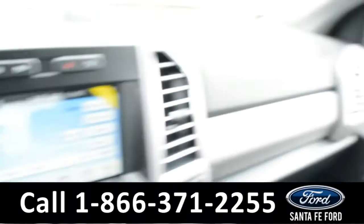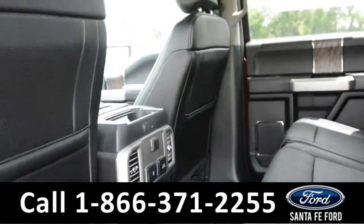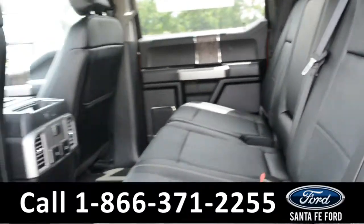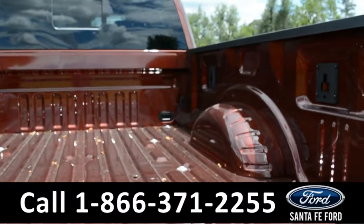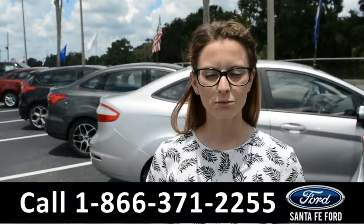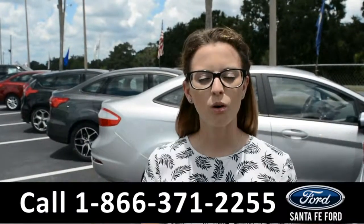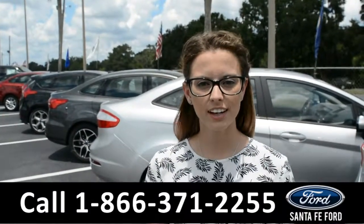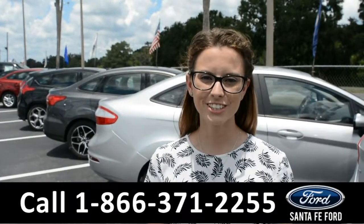Now let's take a look at the back. Here is a quick look at the back seat and a closer look at the bed of the truck. For more information on this new Ford, give us a call at the number below or feel free to check us out online at SantafeFord.com. I'm Sierra — hope to see you soon.